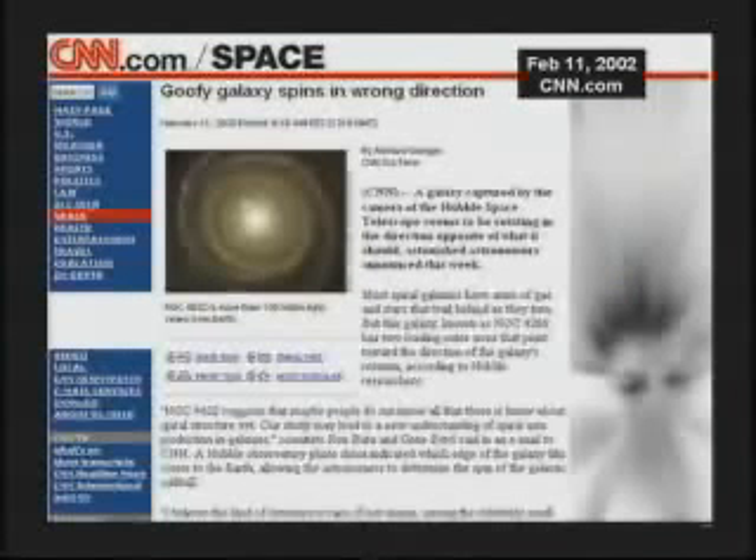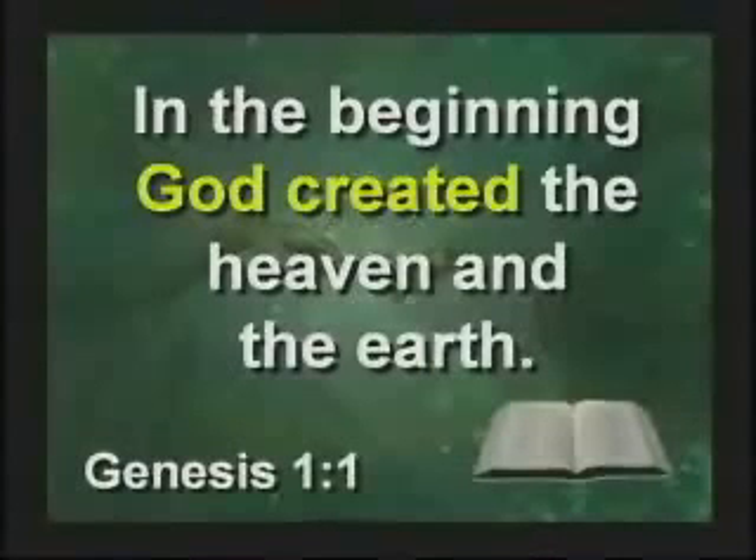CNN did an article: "Goofy galaxy spins in wrong direction." I said, sir, why are these things going backwards? He said, I don't know — why do you think they're going backwards? I was hoping he was going to ask that. I said, sir, it's real simple. In the beginning, God created the heaven and the earth, and God did it that way on purpose just to make the Big Bang Theory look stupid.